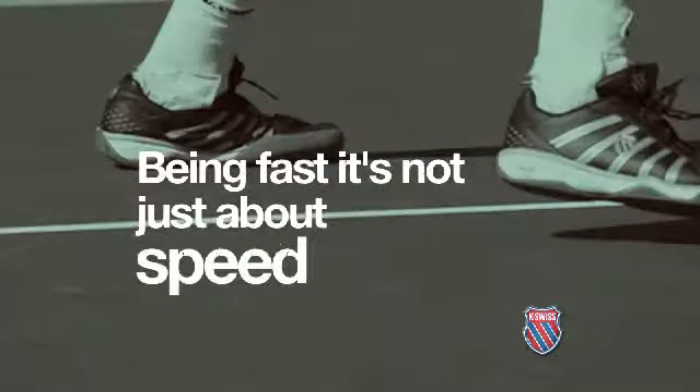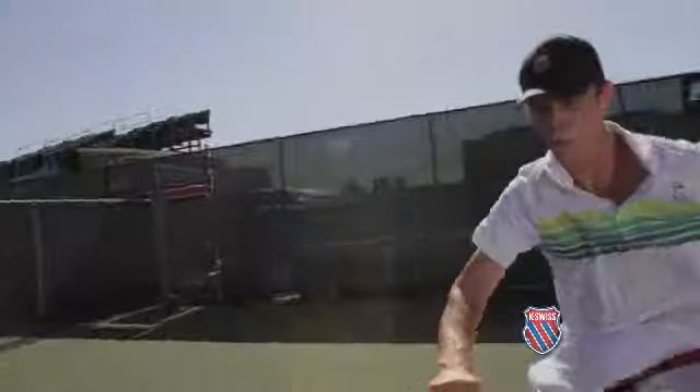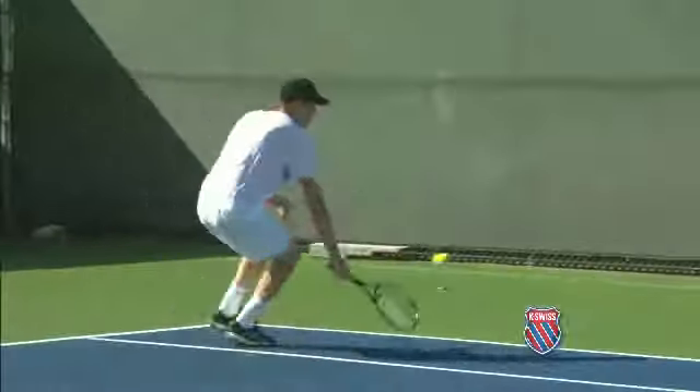Being fast, it's not just about speed. It's about anticipation, recognizing where the ball is, getting your footwork in place, being graceful.